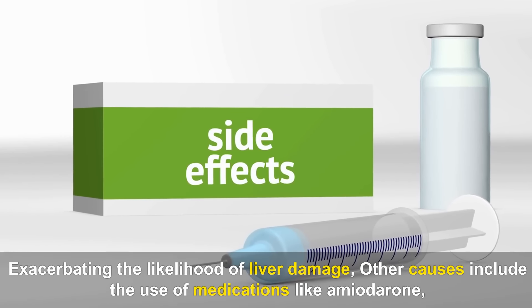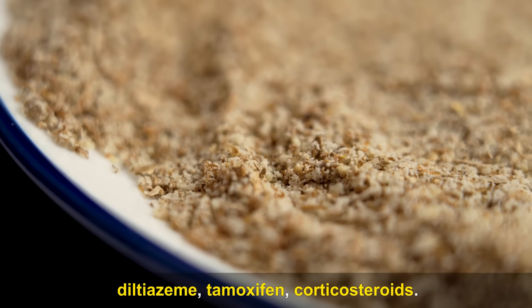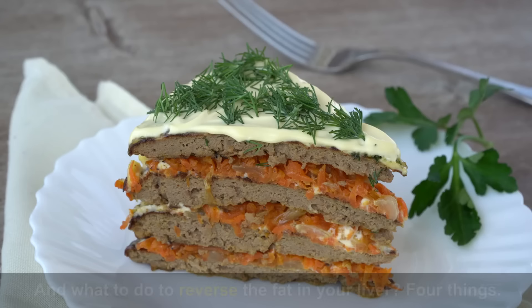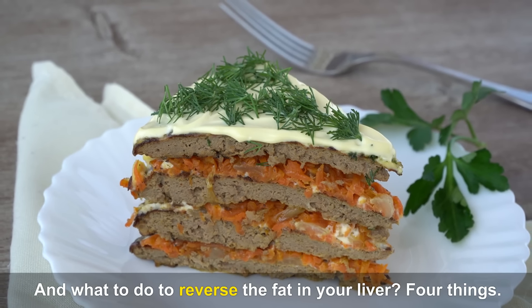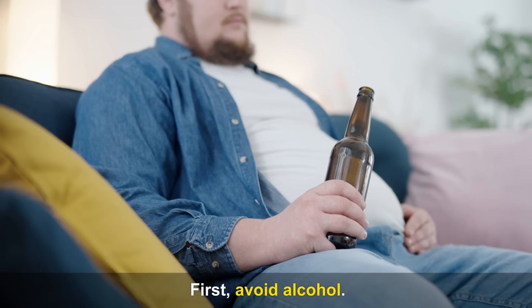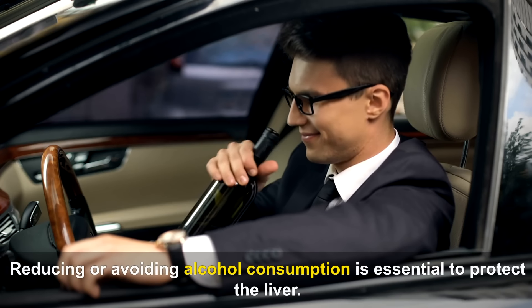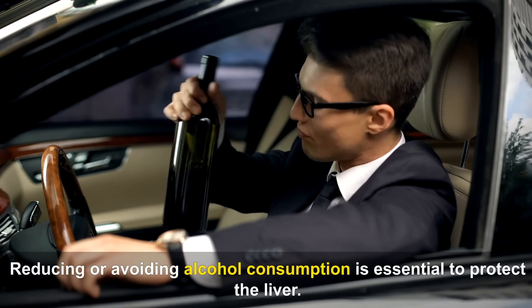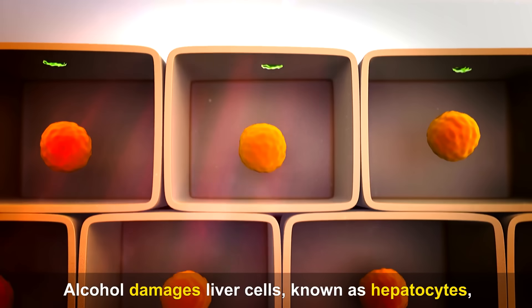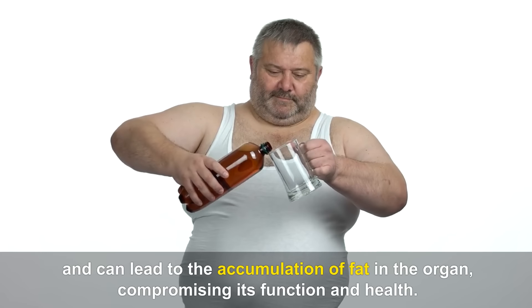Other causes include the use of medications like amiodarone, diltiazem, tamoxifen, and corticosteroids. To reverse fat in the liver, there are four key things. First, avoid alcohol. Reducing or avoiding alcohol consumption is essential to protect the liver. Alcohol damages liver cells, known as hepatocytes, and can lead to the accumulation of fat in the organ, compromising its function and health.